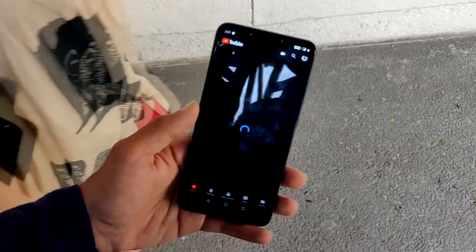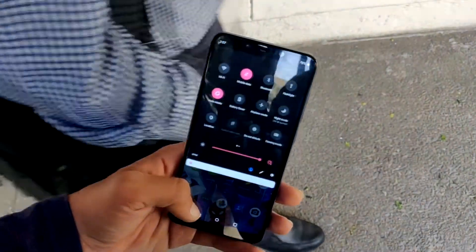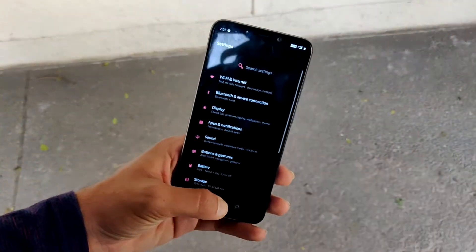We have tested every kind of app — name it: Netflix, Photos, Google Chrome, anything.